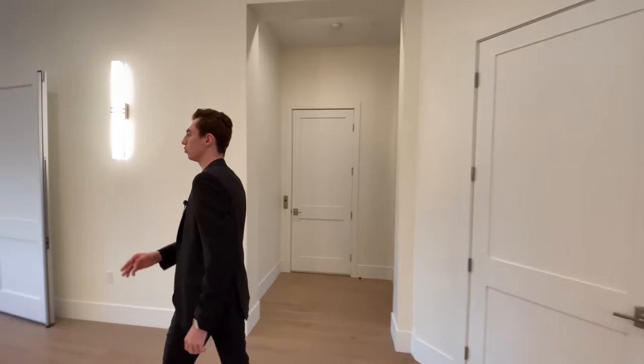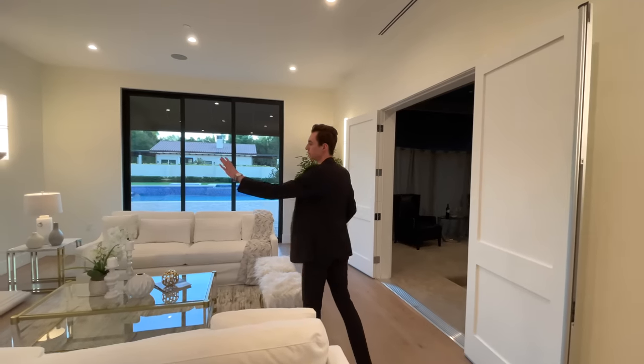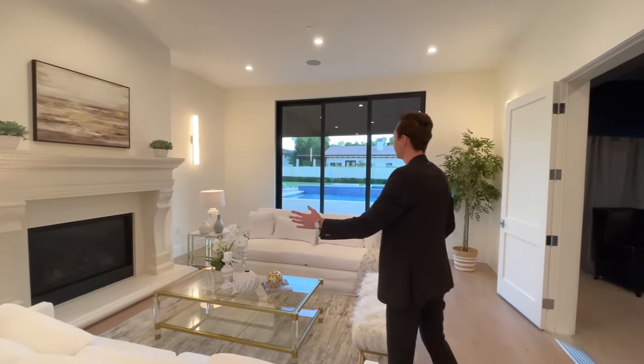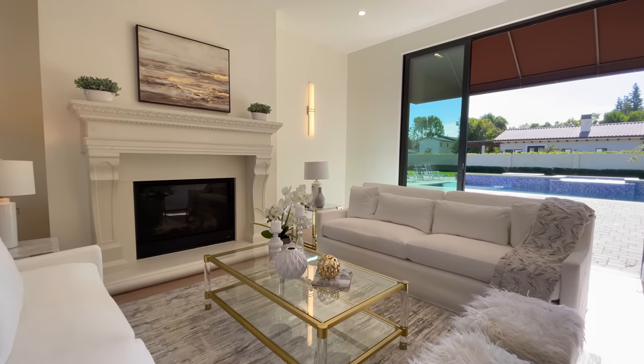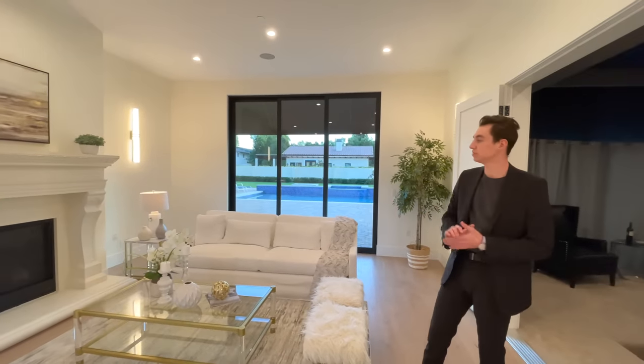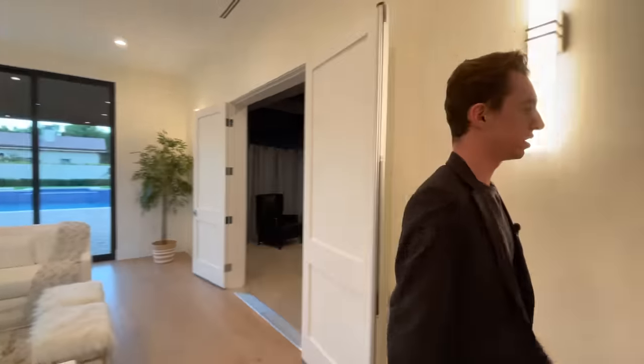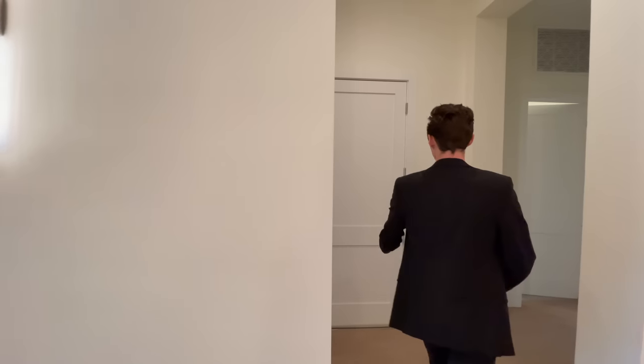Continuing through, we have a beautiful formal living area with a built-in fireplace with unique stone details surrounding the entire area. Tons of natural light comes in from the doors that slide back and lead into the backyard space. Stay tuned because that is an amazing backyard we'll check out in a bit.